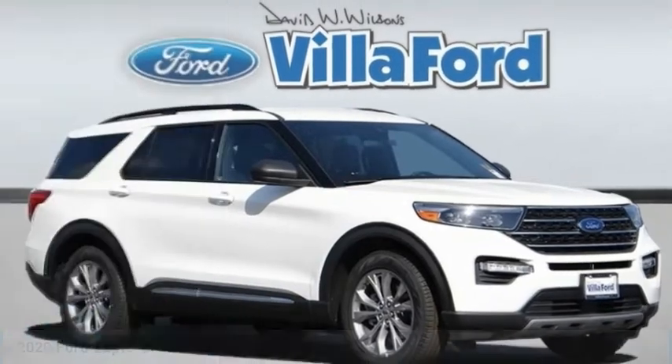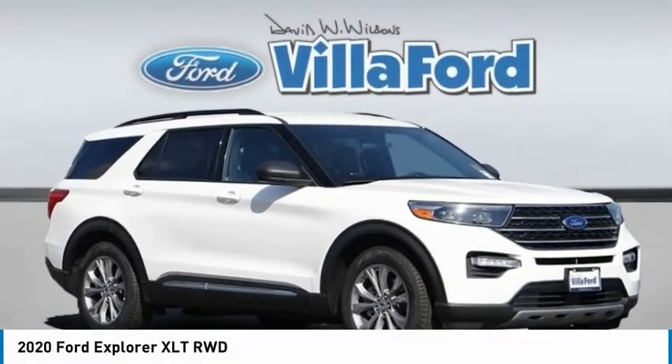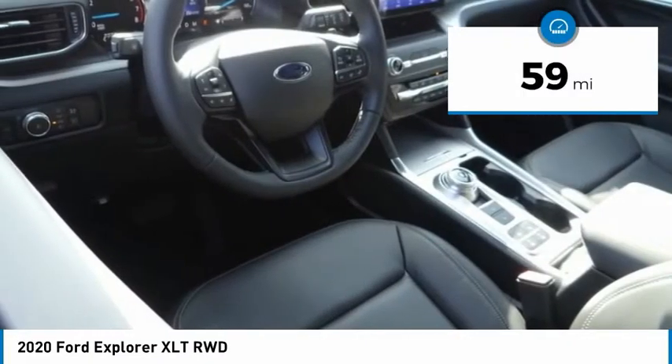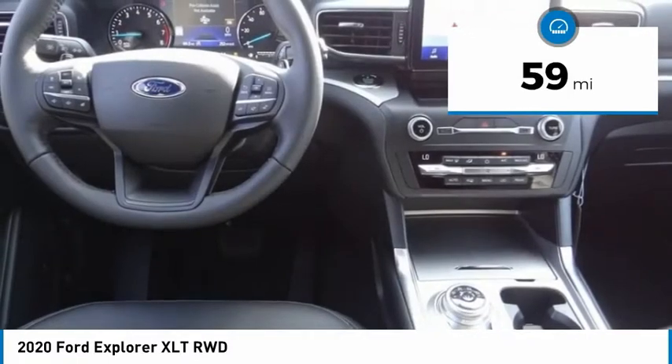In the 2020 Explorer, you've got a lot of capabilities to call on in a Ford Explorer. Don't underestimate your choices. This vehicle has less than 100 miles. Here are some of this vehicle's great options.